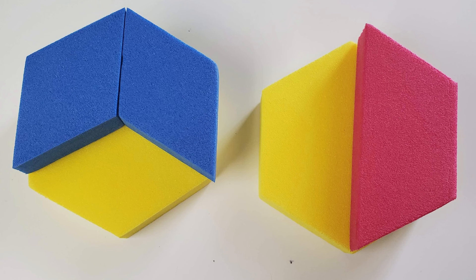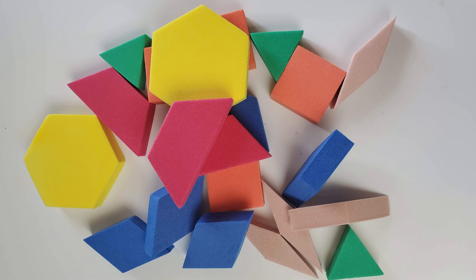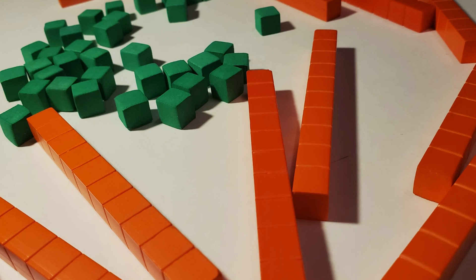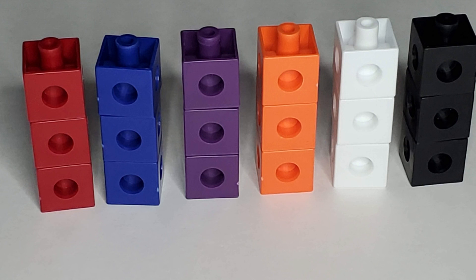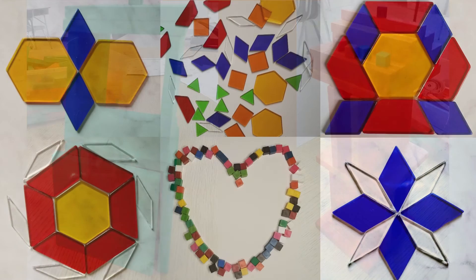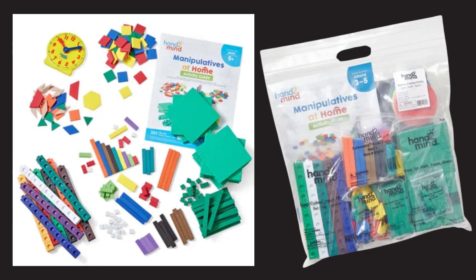Watch their imagination grow as they use math manipulatives like pattern blocks, base-10 blocks, angle eggs, tangrams, color tiles, or connecting cubes to build buildings, houses, or create beautiful art pieces. Try out a math manipulative kit to combine different concepts and skills for even more exploration.